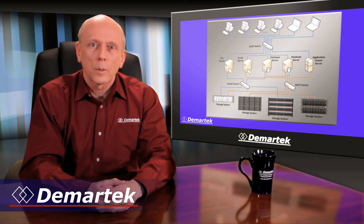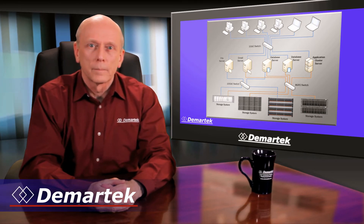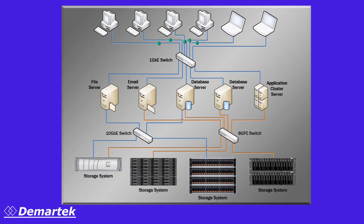Modern data centers currently deploy multiple network technologies. These networks run at different speeds and carry different traffic types and protocols. The two most common network technologies used in data centers today are Fiber Channel and Ethernet. These two separate networks exist because they each meet needs that the other does not. Each requires its own adapters, switches, and cables.